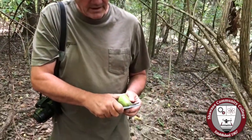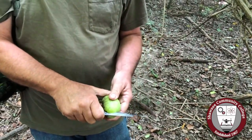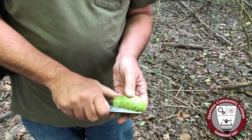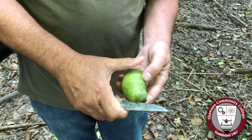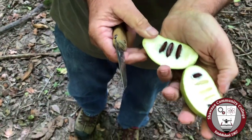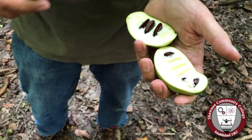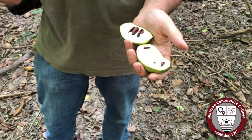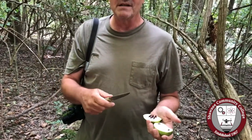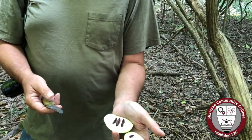Pawpaw is what they call an anachronistic fruit, meaning it's adapted for a seed disperser that's no longer present. I'm going to try to cut this one open here. Notice it's got pretty big seeds. The idea of a seed with edible food around it, from the plant's perspective, is that some animal eats it then poops the seeds out later in a nice pile of fertilizer. But those seeds are really too big to be swallowed by most everything that lives around here now.